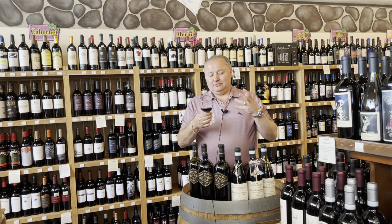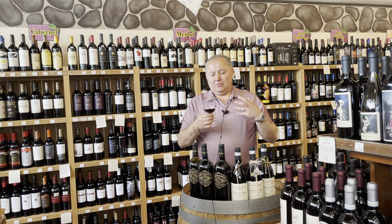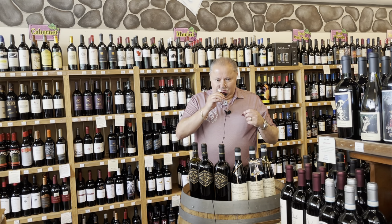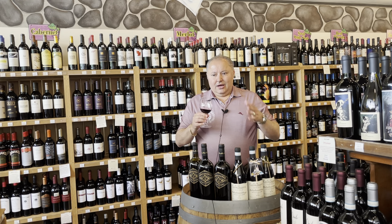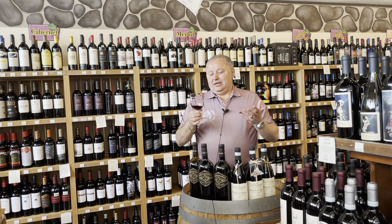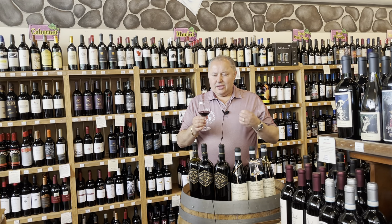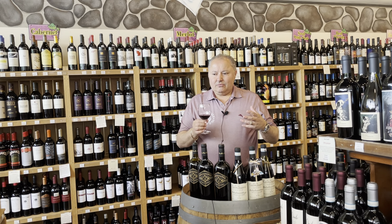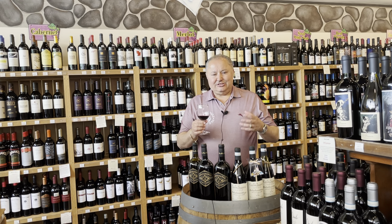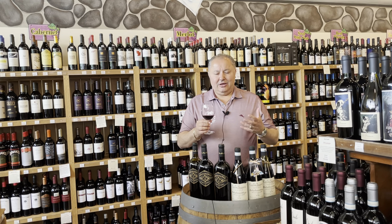Strawberry jam — that big strawberry jam flavor, that nice spice, and again a little vanilla on the finish. All I can say is this is a fun, fun wine. It is so pleasant, so easy to drink. It's not what you think of when you go to Italian wine. Some Italian wines can get a little pungent, a little edgy, but this is such a great round wine.